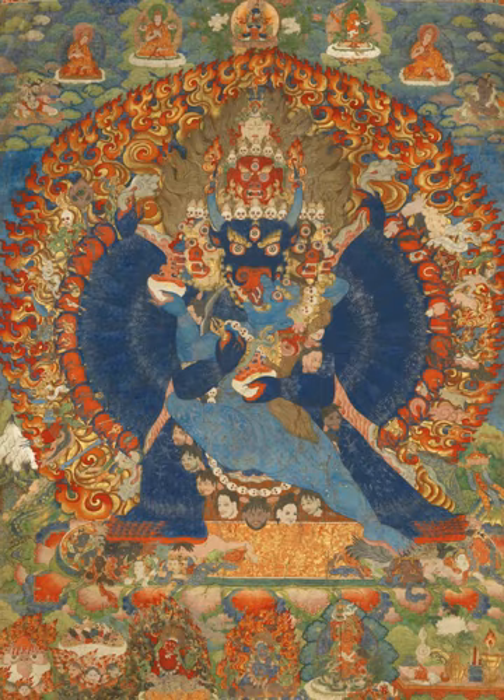A thangka, variously spelt as thangka, tanka, thangka, or thangka (Nepali pronunciation), thangka (Tibetan), paobha (Nepal Basa), is a Tibetan Buddhist painting on cotton or silk appliqué, usually depicting a Buddhist deity, scene, or mandala.